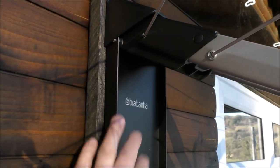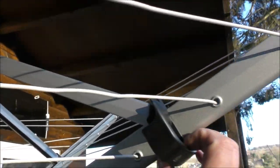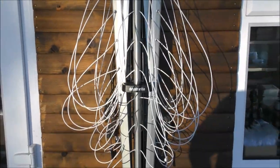So that's it fully extended. When we want to put it back, you just lift this up and then fold it back against the wall like that.